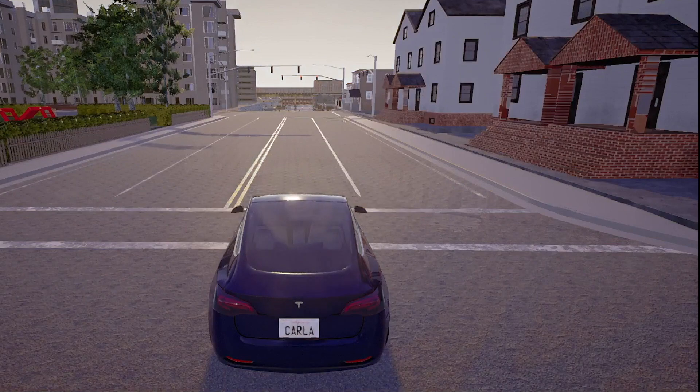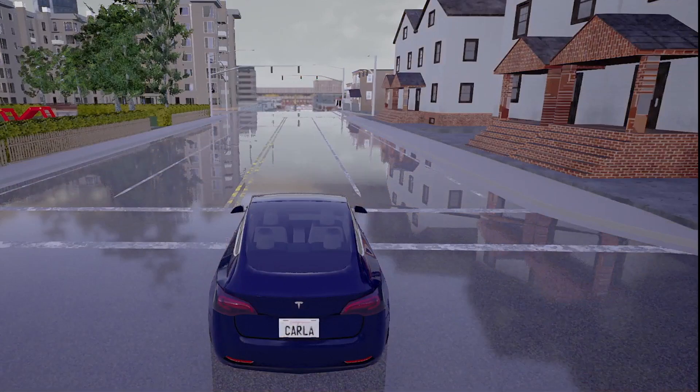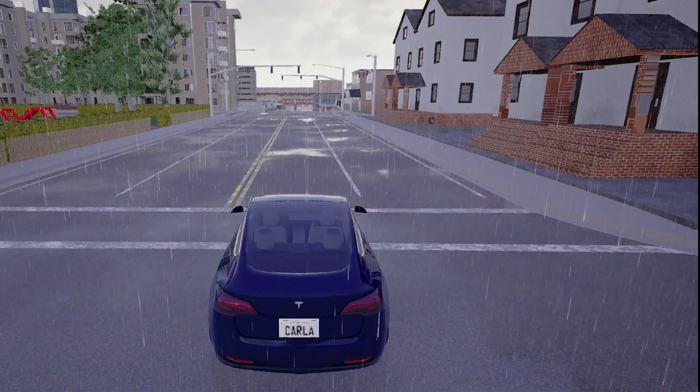Thanks to the prepared scenes in CARLA, simulations can be carried out in good and bad road conditions, no matter if it's raining, snowing, or freezing.